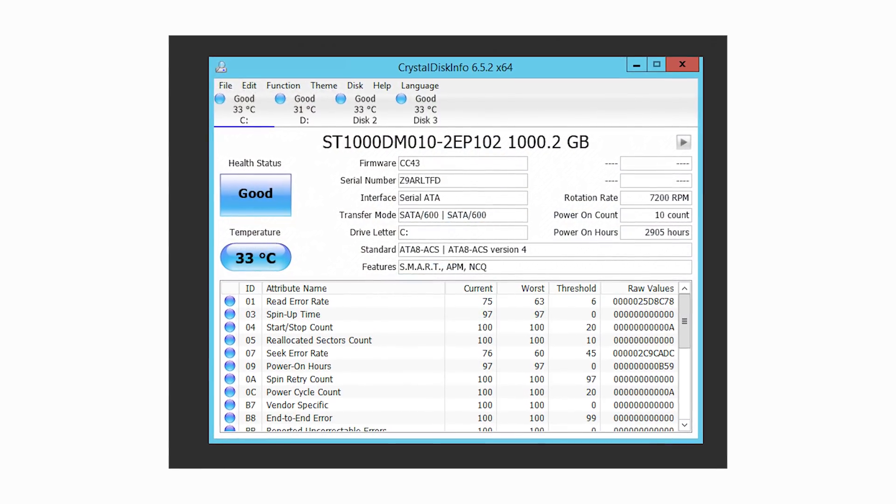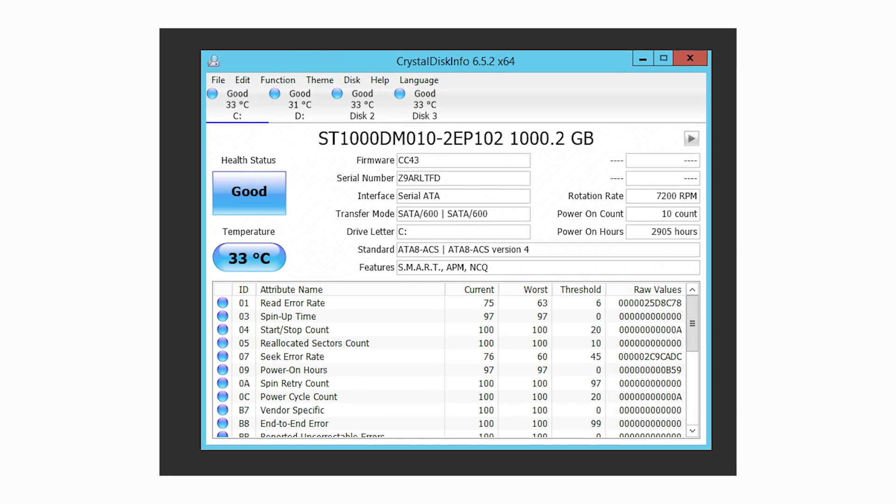Some people think the 2,400-hour rating is per year, while others say it's the entire lifespan. I called up Seagate and the rep I spoke with said the 2,400 hours is for the entire warranty period — the drive is rated to run longer, but they'll only warranty it for 2,400 hours. Whatever conclusion you draw, I've used more than the warranted amount and it's still running fine.